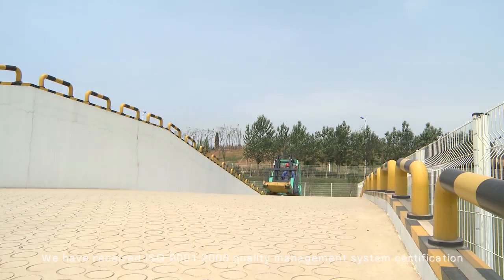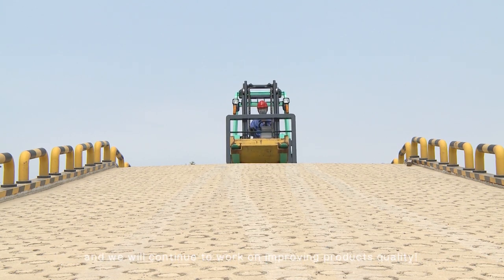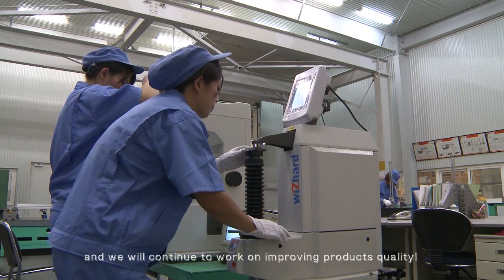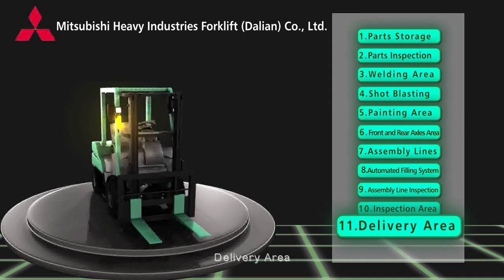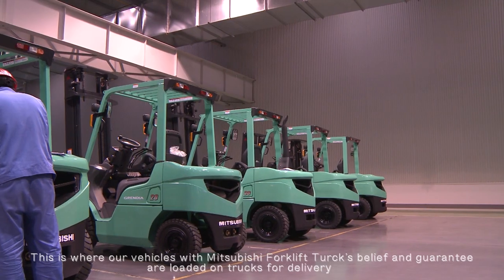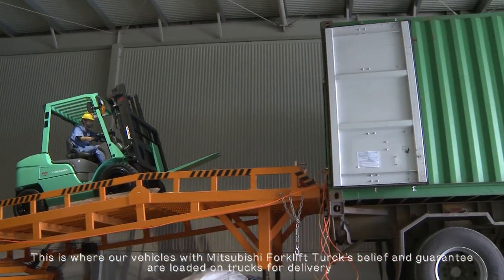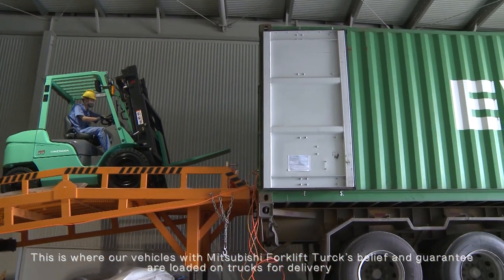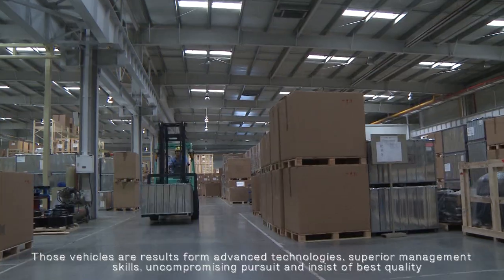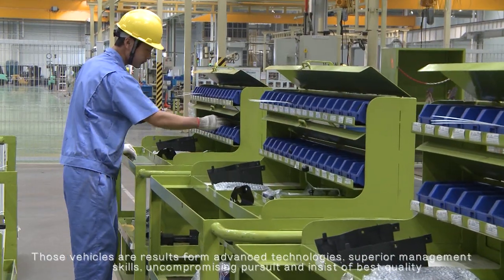We have received ISO 9001-2008 quality management system certification, and we will continue to work on improving product quality. Delivery area: this is where our vehicles, carrying the Mitsubishi forklift trucks belief and guarantee, are loaded onto trucks for delivery. Those vehicles are the result of advanced technologies, superior management skills, and an uncompromising pursuit and insistence on the best quality.